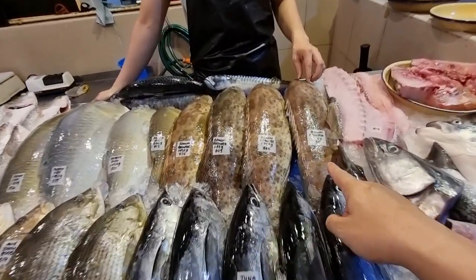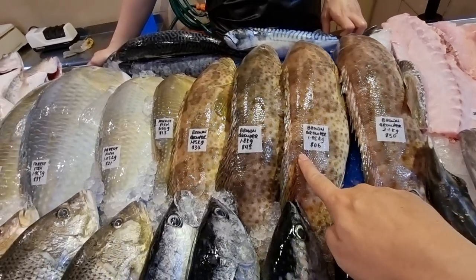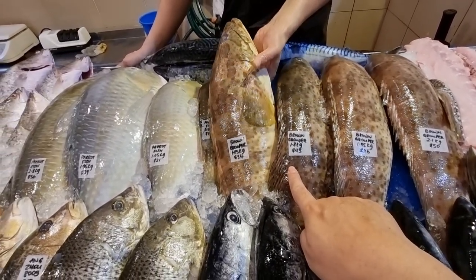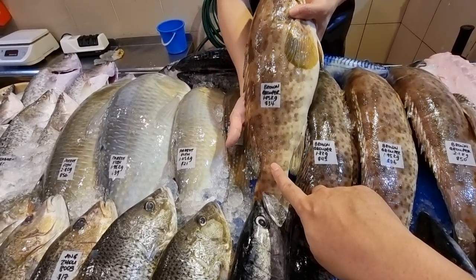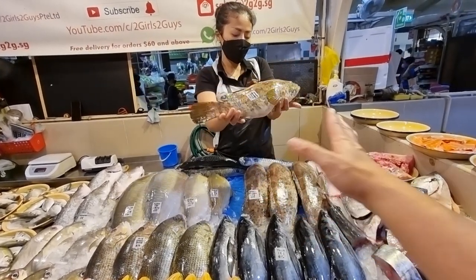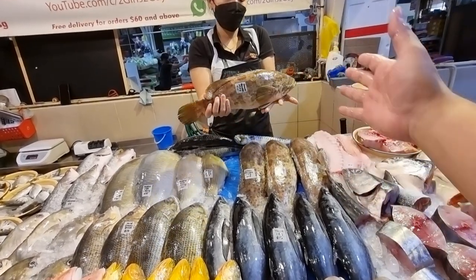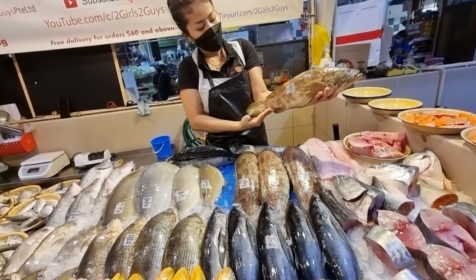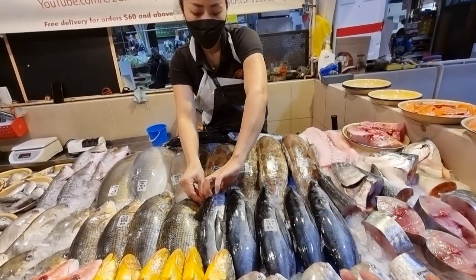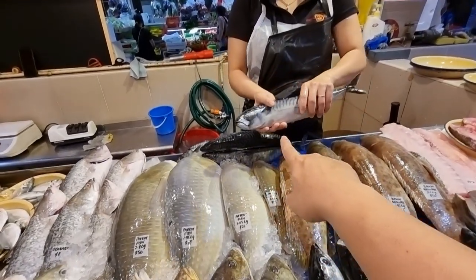Brown groupers - we have siao chuan brown groupers. 2.1 kg at 50 dollars, 1.95 kg at 46 dollars, 1.8 kg at 43 dollars, and the smallest 1.45 kg at 34 dollars. Brown grouper we can fillet for you, steak cut, or multiple cuts. Maybe I can keep the tail for steaming, the body for steaks or fillet slices, the head cut into small pieces for stir fry, soups, curry - up to you, just let me know.